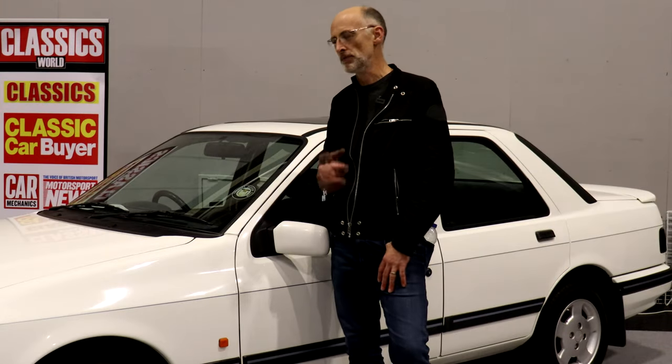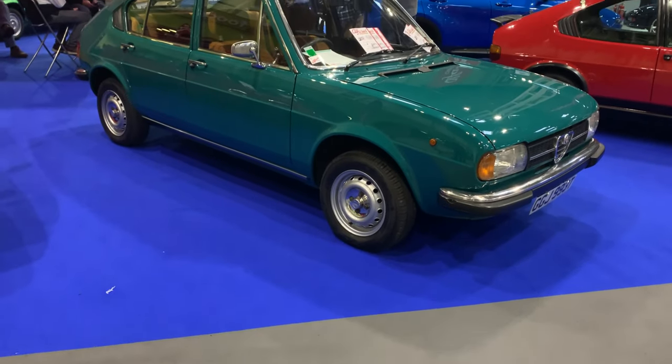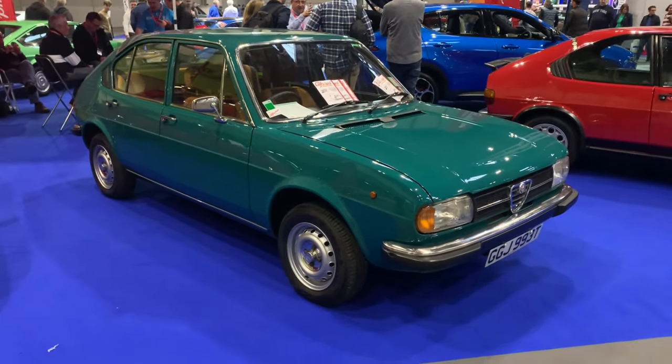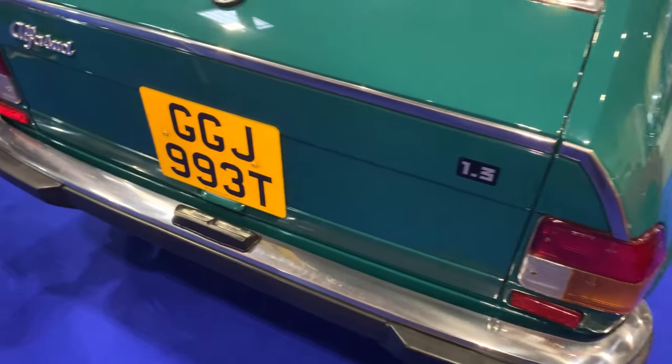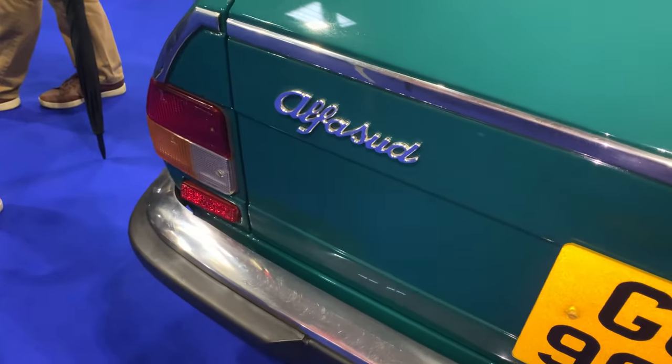There's an Alfa Sud on the Alfa Romeo Club stand, and it's just tremendous. They've got several Suds, actually, which is not something you hear anyone say these days. A basic four-door 1.3 without plastic spoilers — it's an early car, late 70s, and it's just wonderful. It looks original, doesn't appear to have been restored, and how many Alfa Suds are in that kind of condition? It's been good for me, yeah, I've enjoyed it.